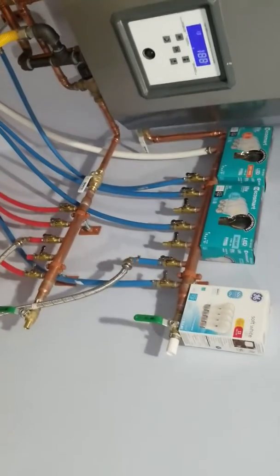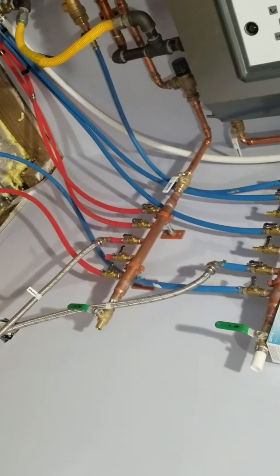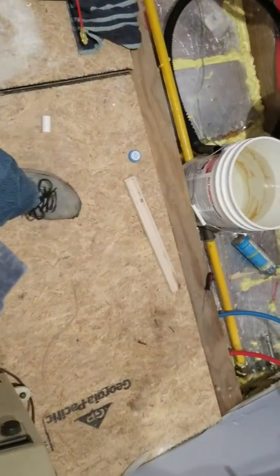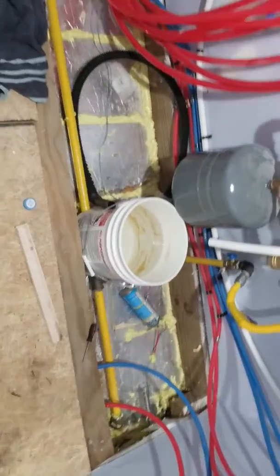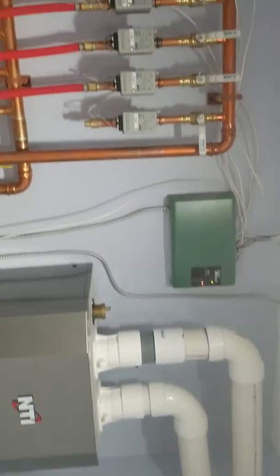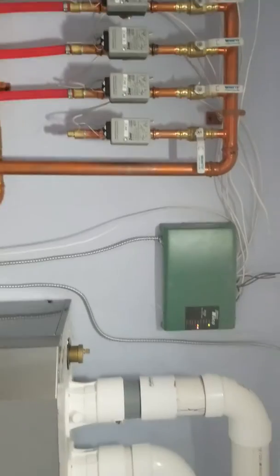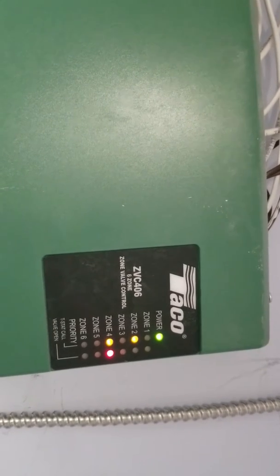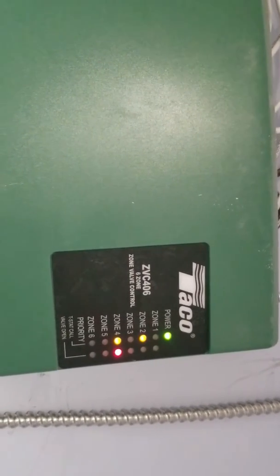This over here is our manifold for the hot and cold water lines. What we're going to do to hide all this is put a closet door probably right about here — two sliding bypass doors to hide everything. I think we did a pretty decent job keeping this all nice and neat. That green box is the controller for the system — it handles six zones. You can see right now that zone two is calling for heat and zone four is calling for heat.